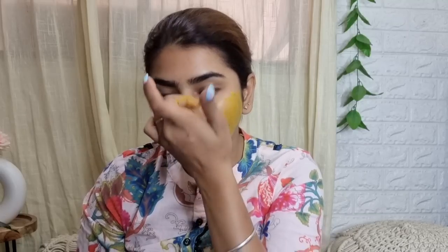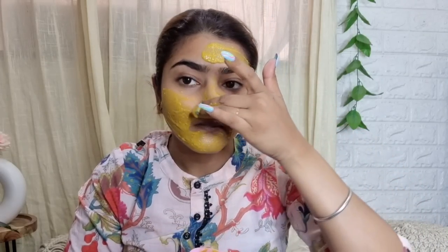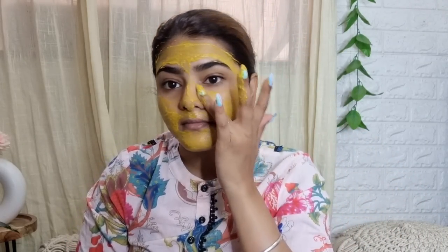This ubtan is very good for acne and damaged skin. If you have dull, dehydrated, or sagging skin, or if you have an aging problem, you can also use it. It's very good for instant glow. It has added gram flour, turmeric, wheat flour, kachur sugandhi, and sandalwood.